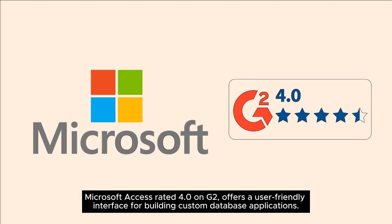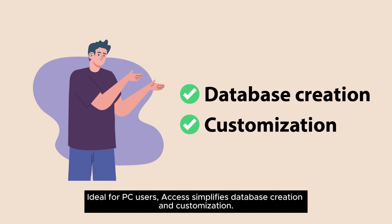Microsoft Access, rated 4.0 on G2, offers a user-friendly interface for building custom database applications. Ideal for PC users, Access simplifies database creation and customization.